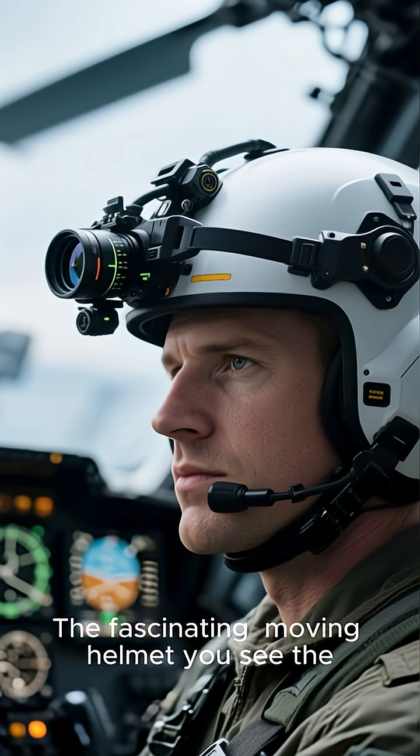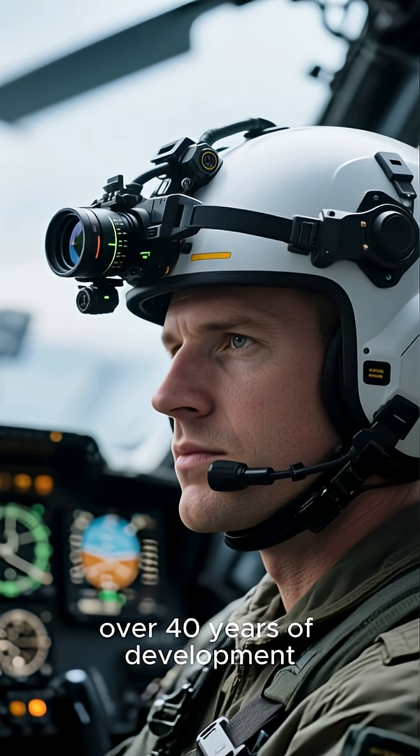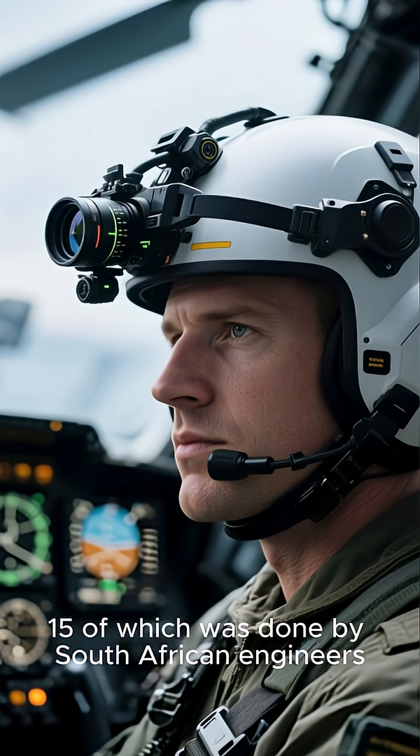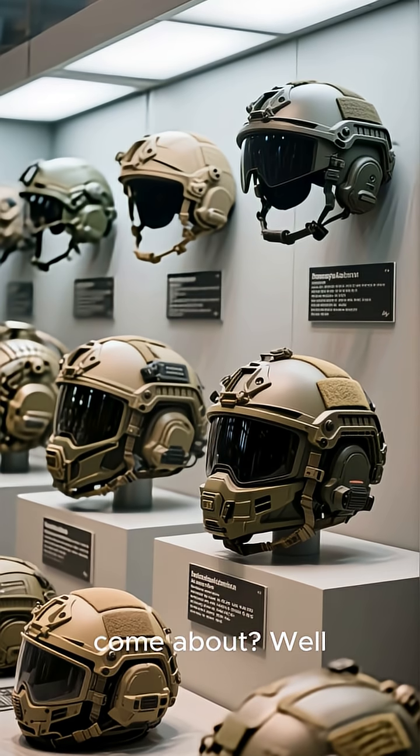The fascinating moving helmet you see the Apache pilots use today to fly their aircraft is a product of over 40 years of development, 15 of which was done by South African engineers. But how did this come about?